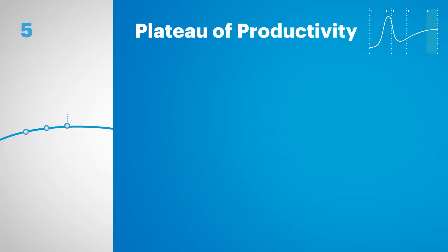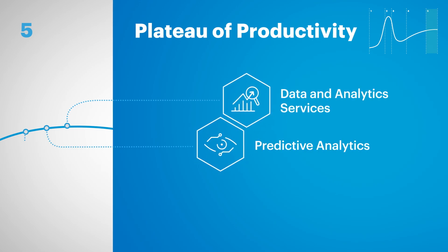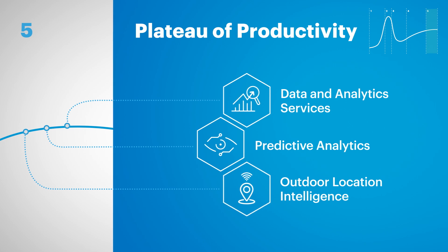Finally, we reach Phase 5, the Plateau of Productivity. At this point, more users are seeing real-world benefits. The innovation goes mainstream.